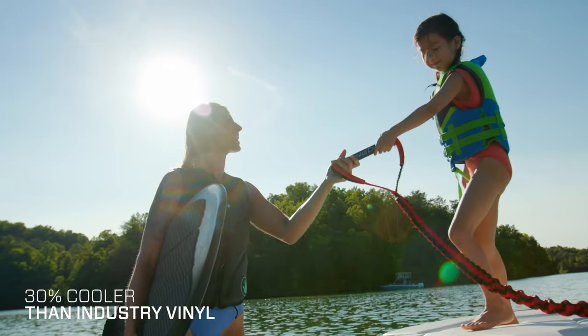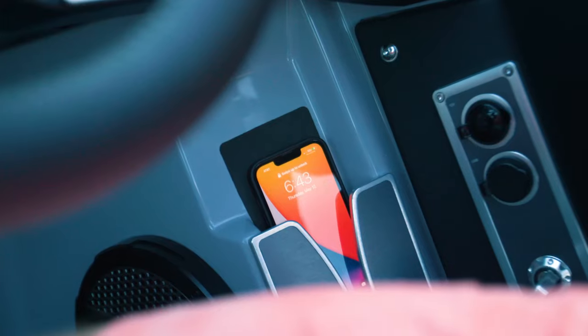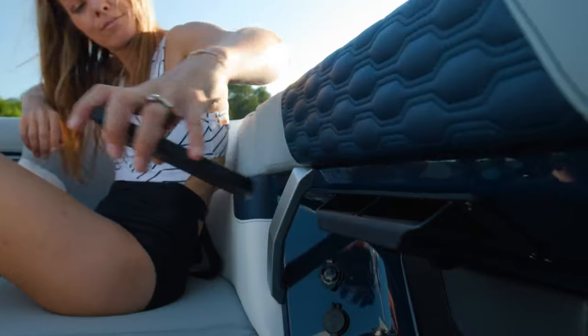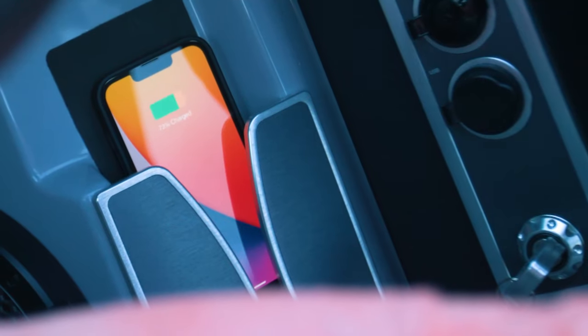Other great cockpit features include premium flooring options and a battery switch location that's easy to access. The XT22T comes standard with four phone holders in the cockpit area, intentionally placed under the gunwale to keep phones safe and out of direct sunlight. All four of these phone holders can be upgraded to wireless chargers.